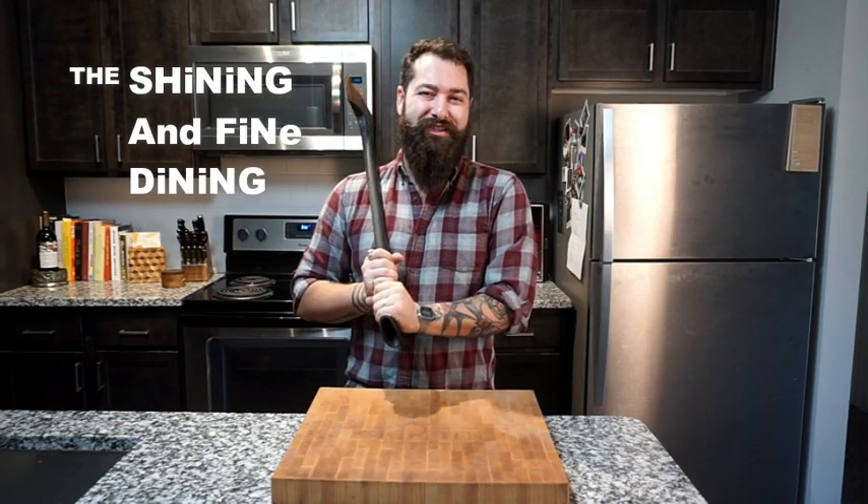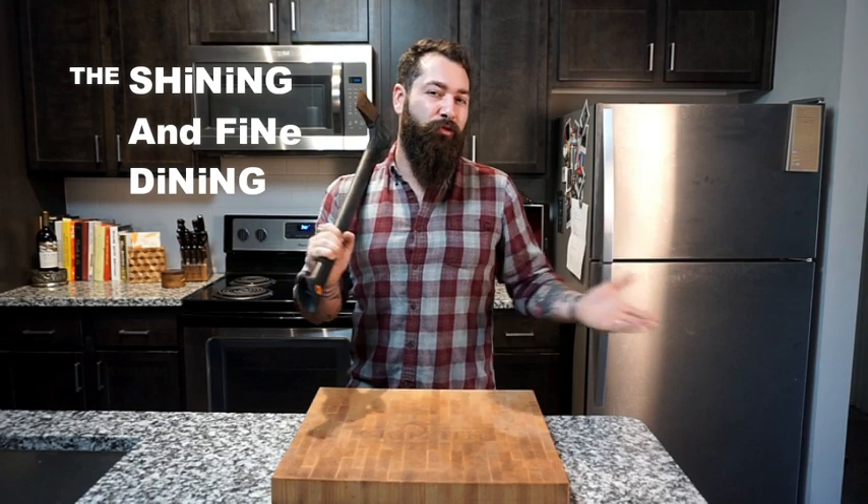Here's Mitchell. We're back. Mitchell Griffith here at Griffith Goods and Spirits. We're doing one of the greatest horror movies of all time — a Stanley Kubrick classic with one of the most recognizable film scores. That's right, we're doing The Shining and Fine Dining.